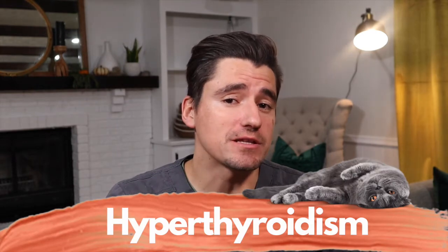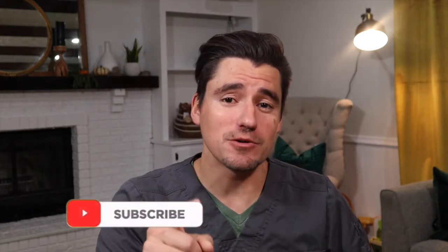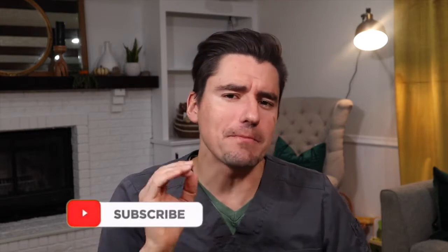Hi guys, my name is Dan. I'm a veterinarian and today we're going to talk about hyperthyroidism in the cat, or an overactive thyroid. I'm going to go over what the pet owner sees at home, how I diagnose it, and what we do treatment-wise to manage an overactive thyroid in a kitty cat.